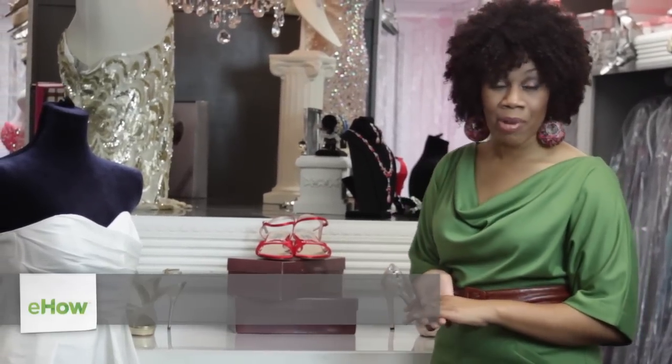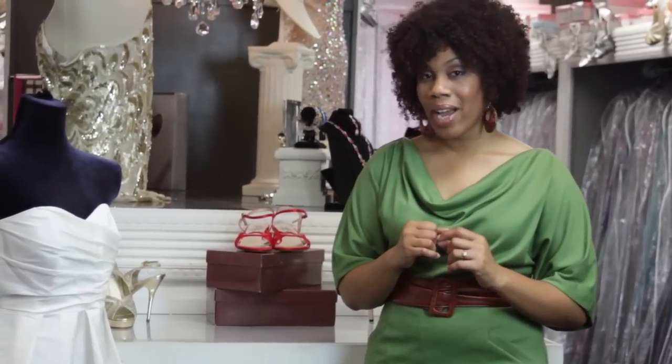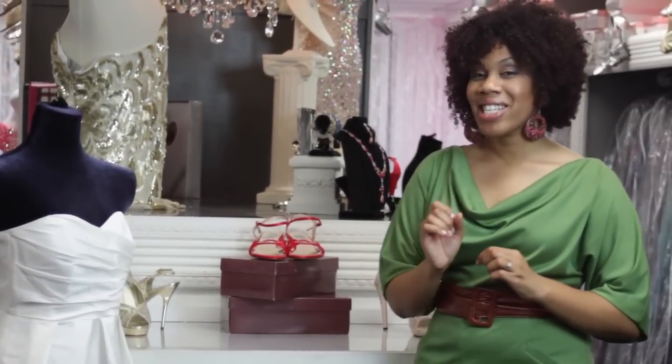Hi, I'm Jessica DeVault and I'm a fashion stylist and CEO of the Jessica DeVault Agency. Today I'm at An Affair to Remember Bridal Informal Boutique in Fayetteville, North Carolina. And today I'm going to give you a few tips on what color shoes to wear to a wedding in January when you're wearing a black dress.